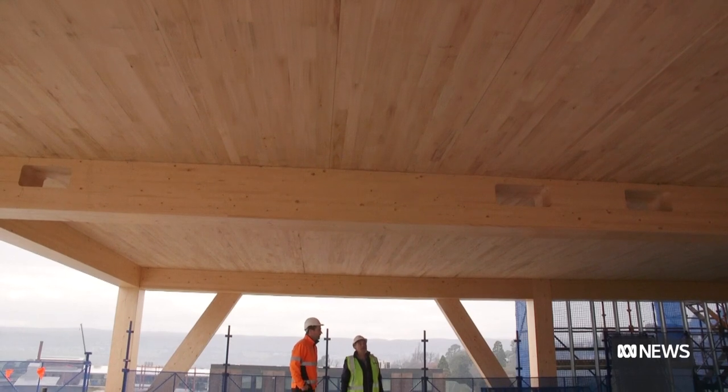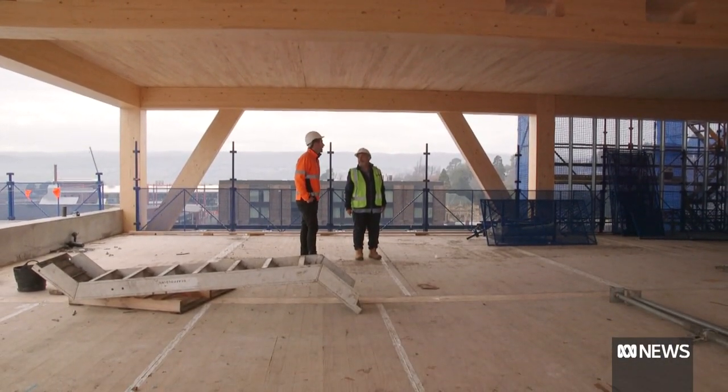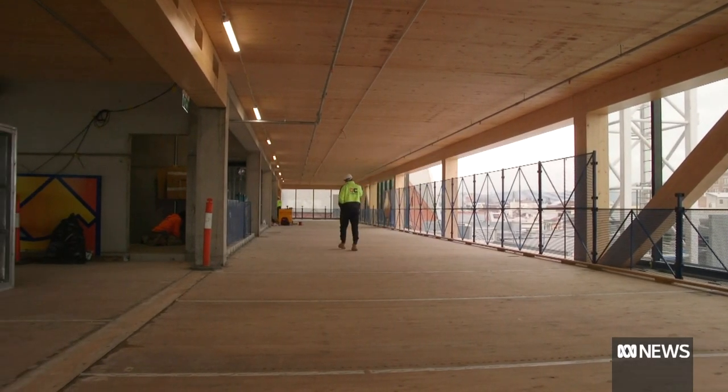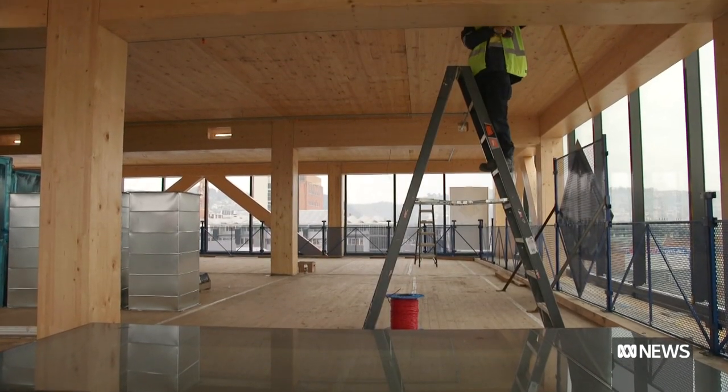The only red flag is the price to build, which is about 30% higher than traditional products. The direct cost is more, without question, but the speed of construction has really surprised us as well. We erected five levels of mass timber in three months, whereas if that was traditional concrete and steel, it would have been at least double that.